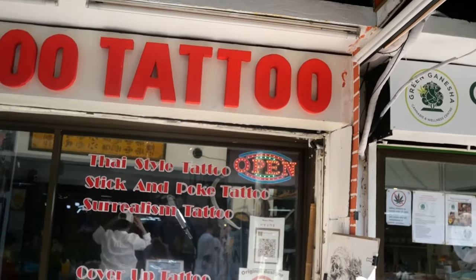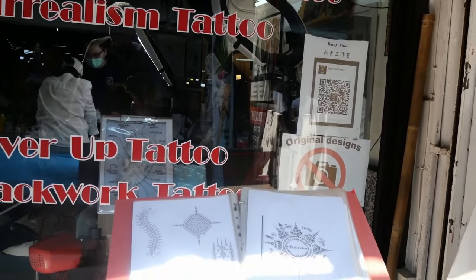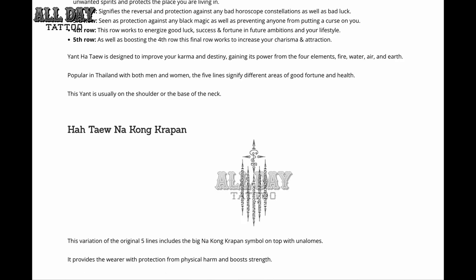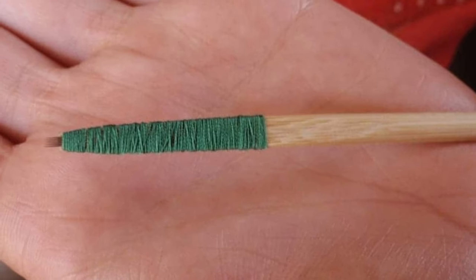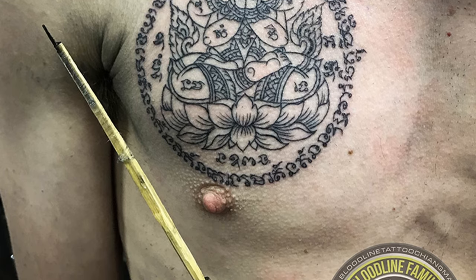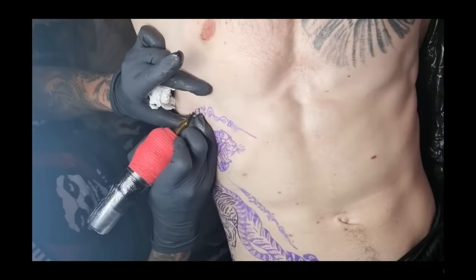At first this might seem odd, because so many tattoo shops in Thailand will display Sak Yant designs in the front of their shops or have the words "bamboo" or "traditional style tattoo" on the shop windows. Some tattoo shops even have listings of the meaning of the Sak Yant on their website to entice unsuspecting customers. The tattoo artist can make nice-looking tattoos using a needle at the end of a chopstick-looking bit of wood, but this is really just a tourist gimmick.